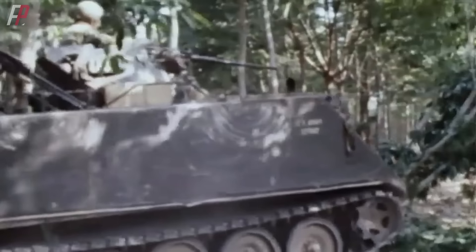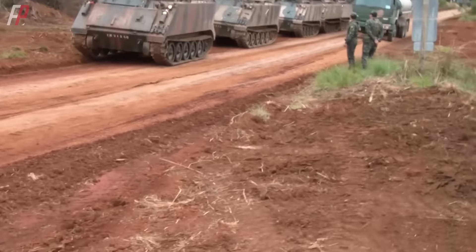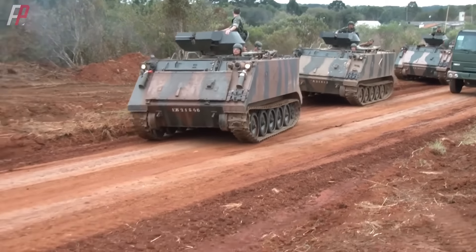The M113 armored personnel carrier was first introduced to the U.S. military in 1960. Apart from the U.S. Army, it has been adopted as the primary battlefield transportation vehicle by over 40 countries, including Italy, Germany, Canada, France, Denmark, Israel, and South Korea.